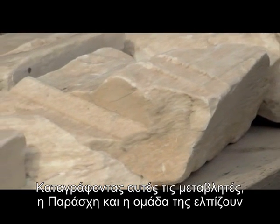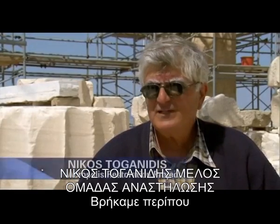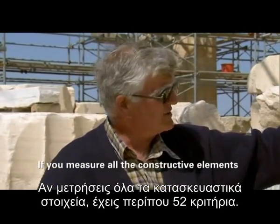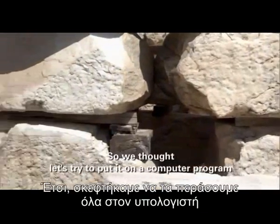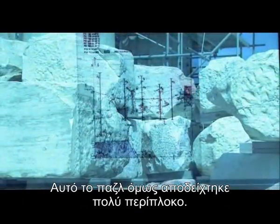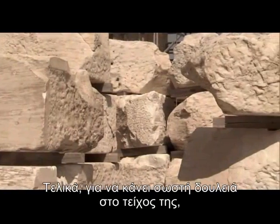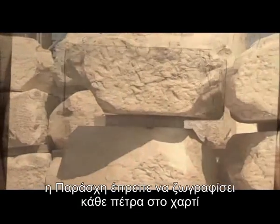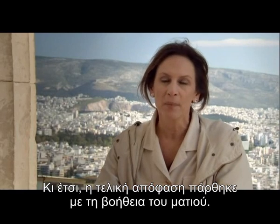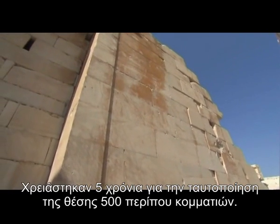By mapping these variables, Paraski and the team hoped to reconstruct the two inner walls. They found about 52 criteria they could apply to each block of the wall. So they tried putting it into a computer program to see if it would yield a result. But the puzzle proved too complex — mathematically it was working, but they didn't have any results. In the end, to put her wall back together, Paraski had to draw each stone onto a card and, with the help of detailed measurements, shuffle them around. The final decision was made by eye. It took five years to identify the position of around 500 of the pieces.